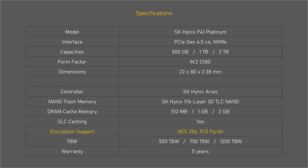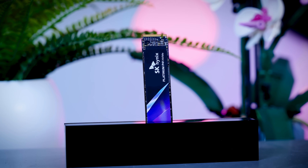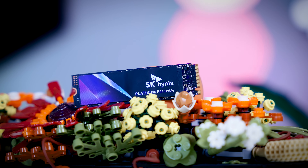Both AES256 and TCG Pyrite encryptions are supported explicitly, which is not really relevant for a lot of consumers, but if it matters to you, it is something that most other drives do not mention at all.